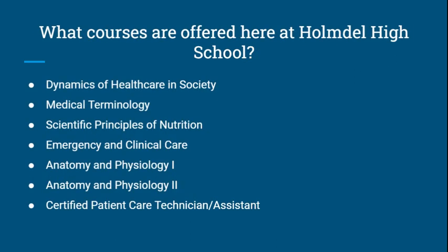The courses that we offer at Holmdel High School include Dynamics of Health Care in Society, Medical Terminology, Scientific Principles of Nutrition, Emergency and Clinical Care, Anatomy and Physiology 1 and 2, and Certified Patient Care Technician/Assistant.